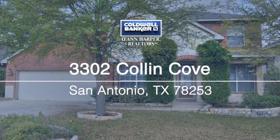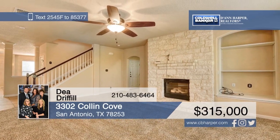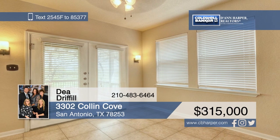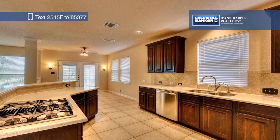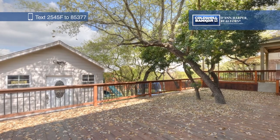Check out this five-bed, four-bath, two-story home with new carpet and fresh paint. You'll love the gourmet kitchen with stainless steel appliances and the master bedroom with a sitting room. Outside, you'll find a large extended deck with a pergola and a detached shop that provides tons of extra storage. Schedule your private tour today with a call to Dee Dripple.